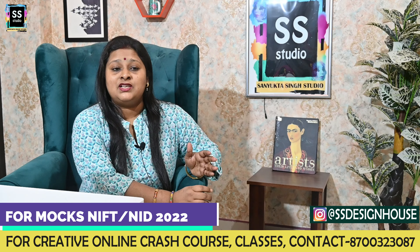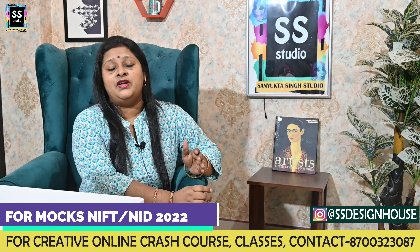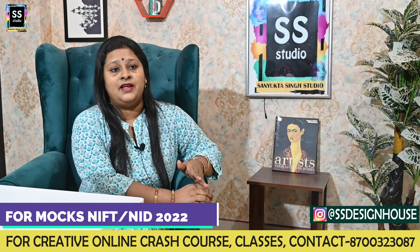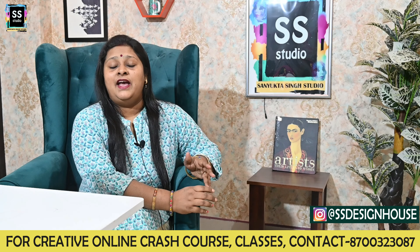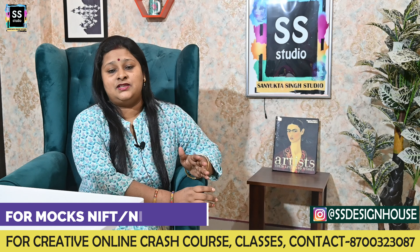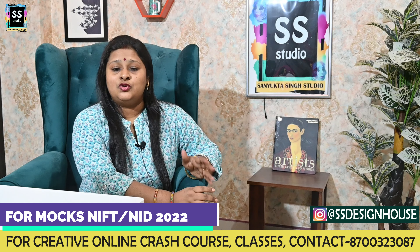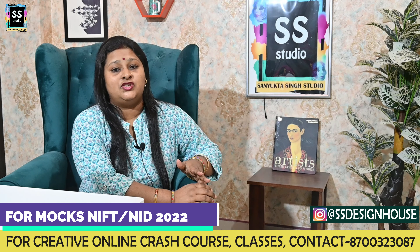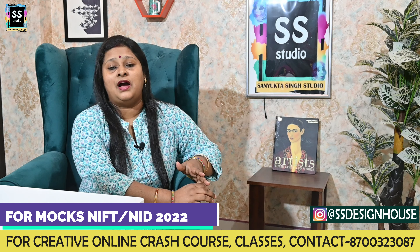That's why those mocks were really important. This year we are also conducting a mock on the 1st of December for both NID and NIFT. For NIFT, it covers not only the creative ability test part but also the general ability part. If you want to register for your mock tests, you can register on this number or email ID.